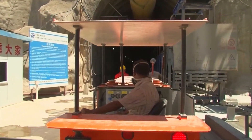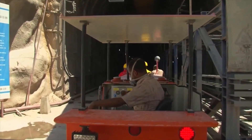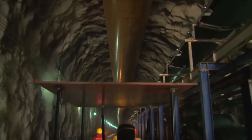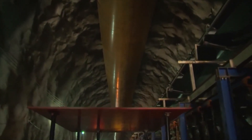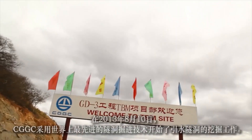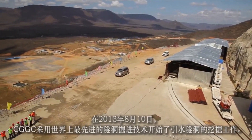The water tunnel runs a total of 12.4 kilometers. The tunnel drilling is done in two ways, from two sides. The first method is drilling the tunnel by using various techniques and explosives. The second method is using a tunnel boring machine, TBM.